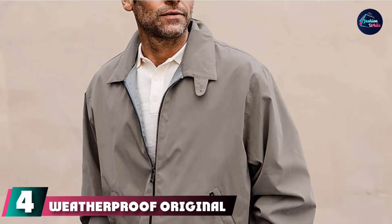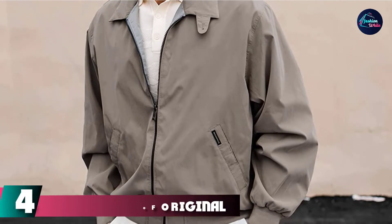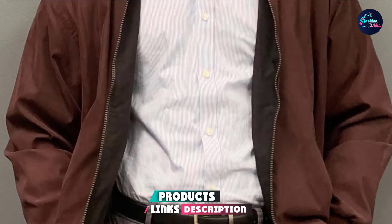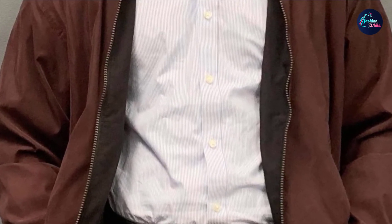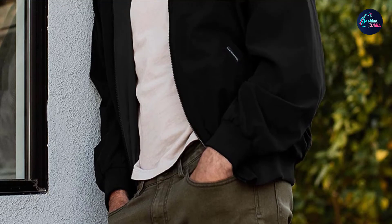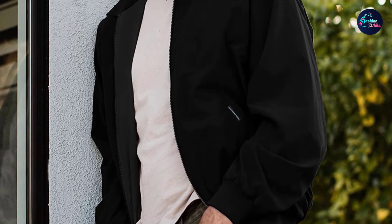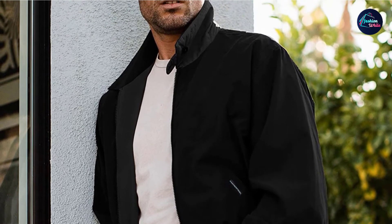Next at number 4 we have the Weatherproof Original Men's Golf Jacket. This jacket features a soft yet water-repellent outer shell made of 71% polyester and 29% nylon. It's very comfortable and does a good job of keeping you warm. There are two side pockets sealed with snaps, and the collar can lie flat or be flipped up — you can even button it when standing for neck protection. It's a full front zip jacket with stretch cuff fittings, great for anyone who wants a comfortable weatherproof option.